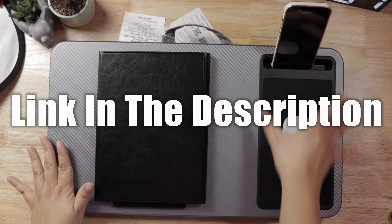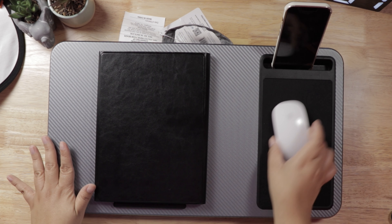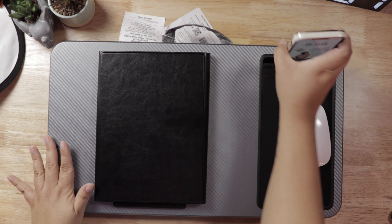So basically it has a little mouse piece that's already attached to it, so you can move your mouse on it if you're typing away. It even has a little slot here for your cell phone.